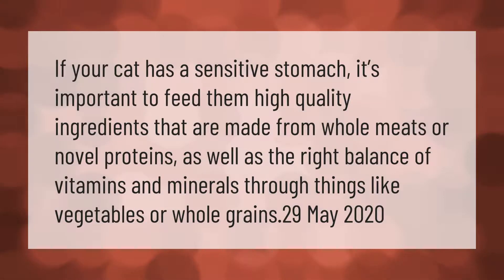If your cat has a sensitive stomach, it's important to feed them high-quality ingredients that are made from whole meats or novel proteins, as well as the right balance of vitamins and minerals through things like vegetables or whole grains.